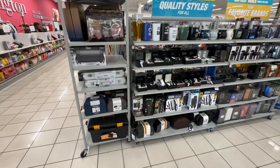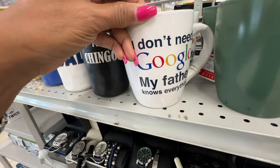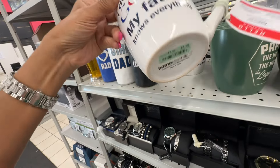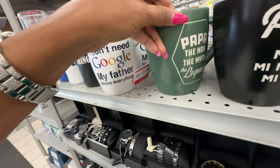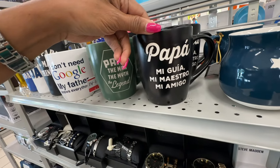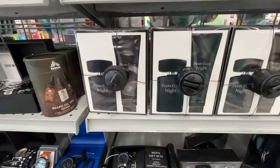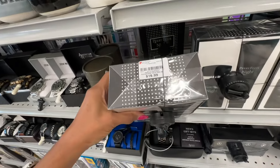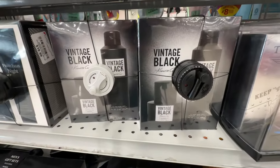Over here they have some Father's Day gifts. This is cute — 'I don't need Google, my father knows everything' — four dollars. This is cute: 'Papa, the man, the myth, the legend.' And this one says 'Papi.'